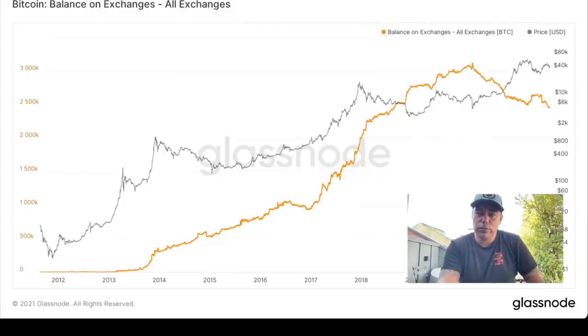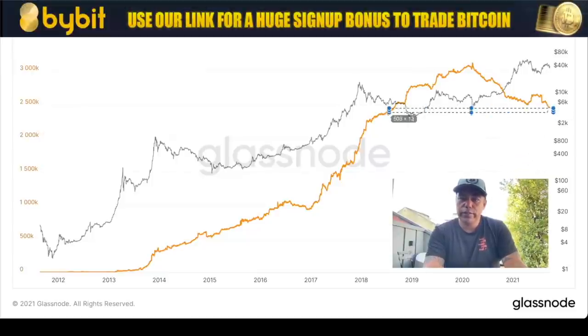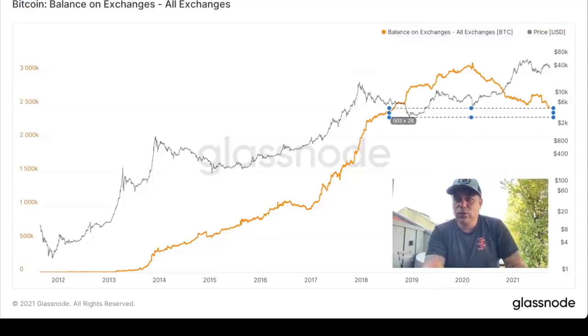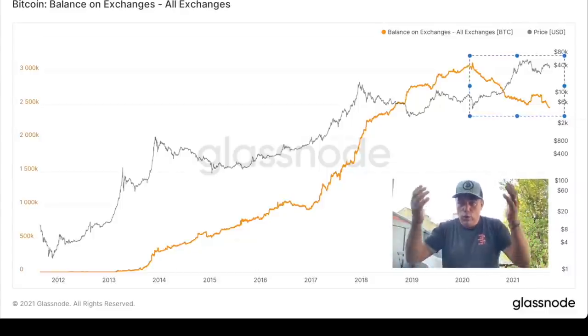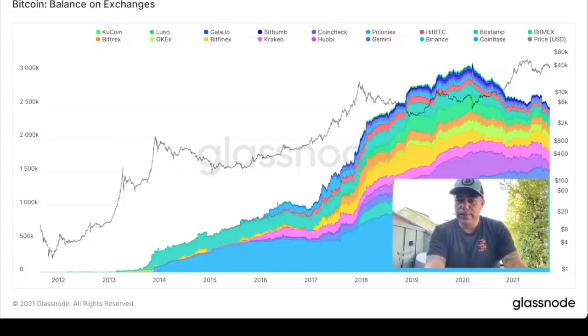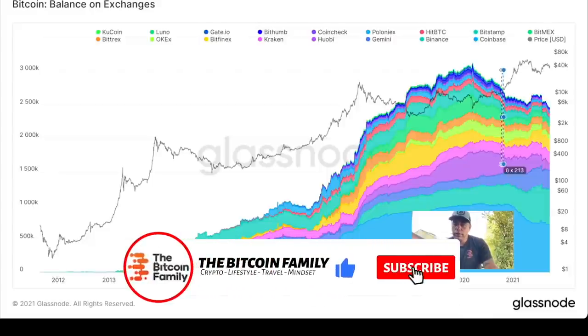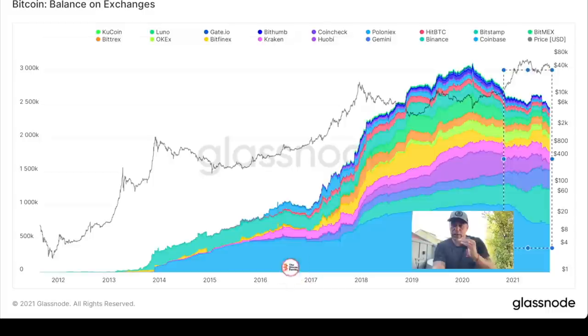Something else that's very interesting: this is the Bitcoin balance on the exchanges. We are seeing a Bitcoin balance on exchanges that is very low — we haven't seen that low a Bitcoin balance since around 2018, three years ago. This is beautiful in my opinion, because when the balance disappears from exchanges it goes into hardware wallets, cold storage, and into whales' hands — people who keep Bitcoin for the long term and don't freak out every minute. You can see that all exchanges are experiencing the same thing — they all lose Bitcoin balance.